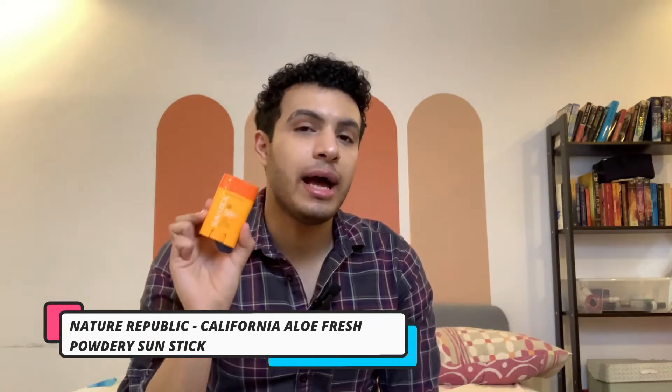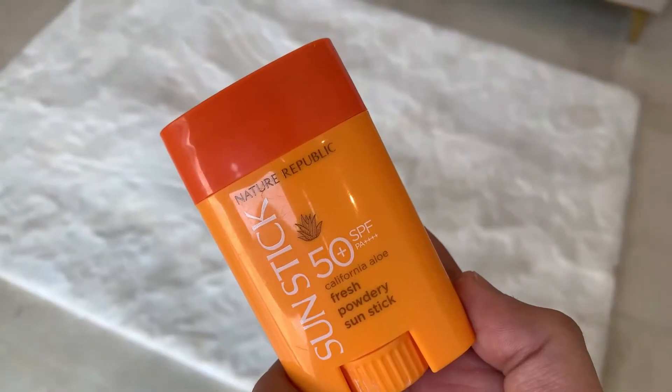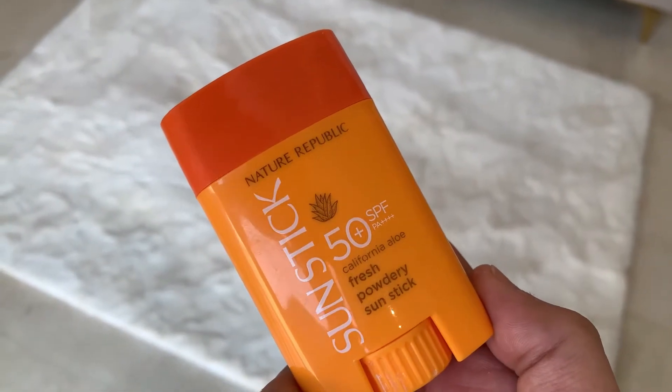Now moving into a whole different category of sunscreens — we're going to talk about sun sticks. Sun sticks are sunscreens in solid form, sort of made like deodorant — it has a cap and you roll the product up — making for super convenient reapplication and application. The first sun stick I'm going to talk about is the one by Nature Republic: their California Aloe Fresh Powdery Sun Stick. This product is SPF 50 PA++++.